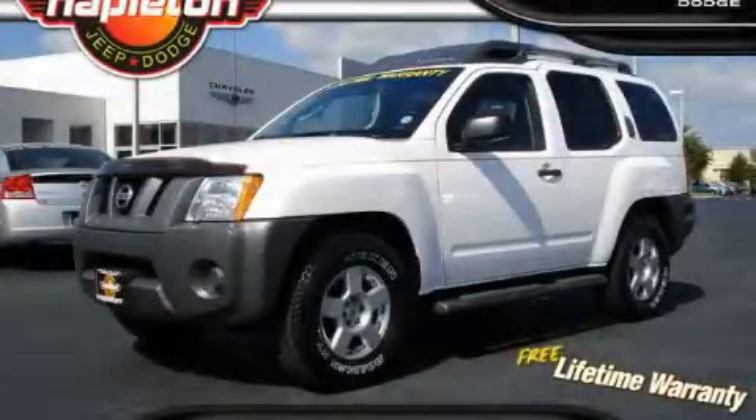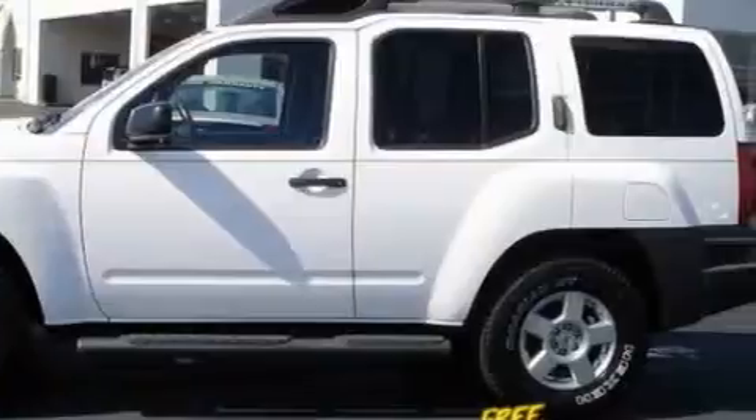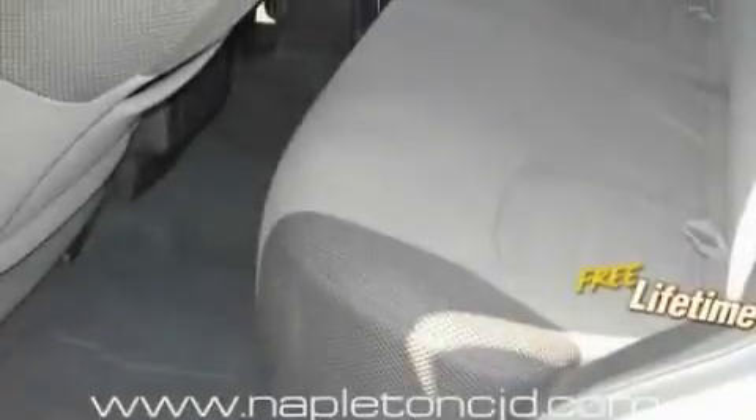This is a 2007 Nissan Xterra, ready for the trail. It has a 4.0-liter six-cylinder engine and an automatic transmission. Its top features include fold-down rear seats, a low tire pressure indicator, rear impact crumple zones, and this vehicle has fewer than 42,000 miles on the odometer.